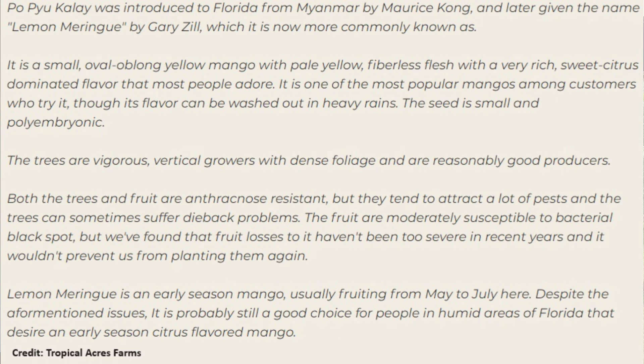The seed is small and polyembryonic. The trees are vigorous vertical growers with dense foliage and are reasonably good producers. Both the trees and fruit are anthracnose resistant, but they tend to attract a lot of pests and the trees can sometimes suffer dieback problems. The fruit are moderately susceptible to bacterial black spot, but fruit losses to it haven't been too severe in recent years and wouldn't prevent them from planting again.